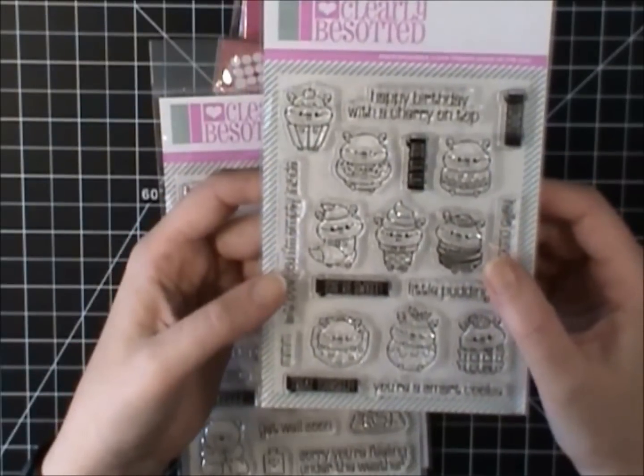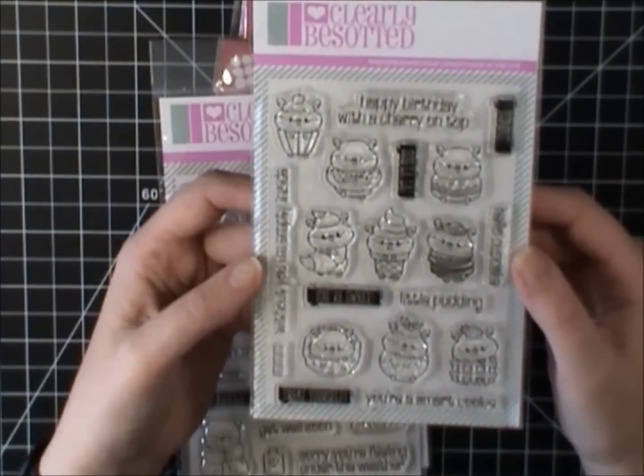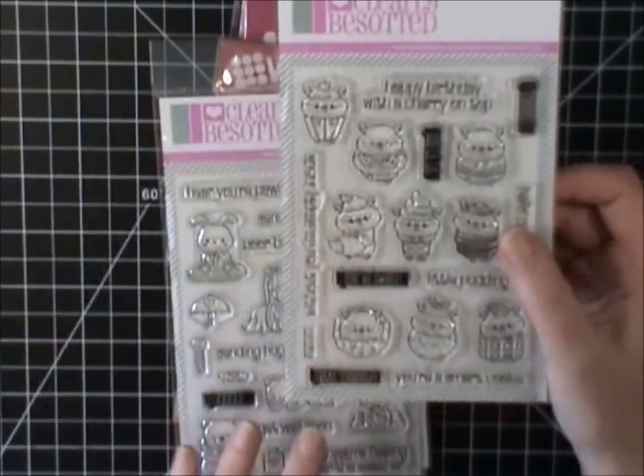For Canadians, they're about the size of a loonie — just bigger than a quarter. I meant to grab a quarter before I did this video. Yeah, so they are tiny, but they are super, super cute.